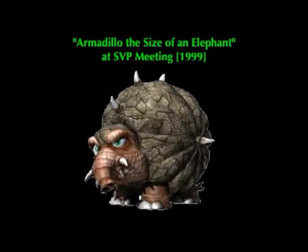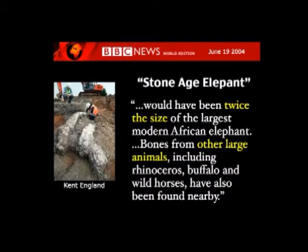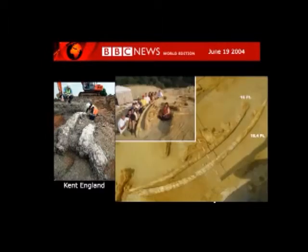In 2004, this news release came from the BBC: a stone-age elephant twice the size of modern ones. Elephants are big today, but here were elephants twice as big as the largest modern African elephant. Bones of other large animals — rhinoceros — all of them were bigger. And here we see the huge tusk for these elephants that were twice as large as modern-day elephants.